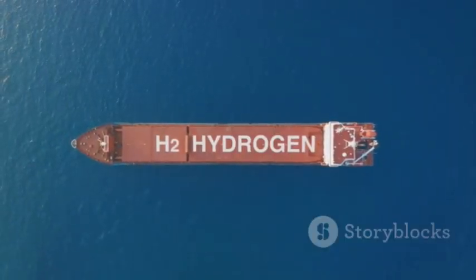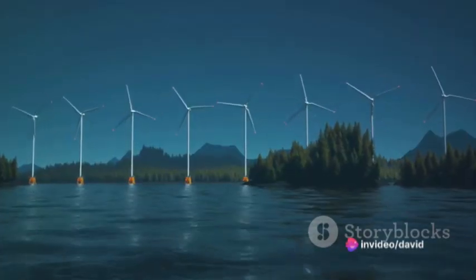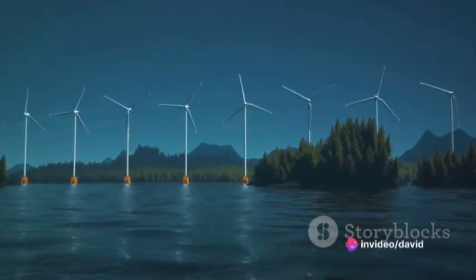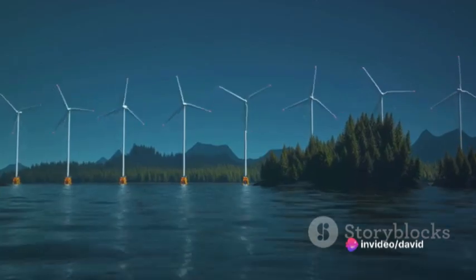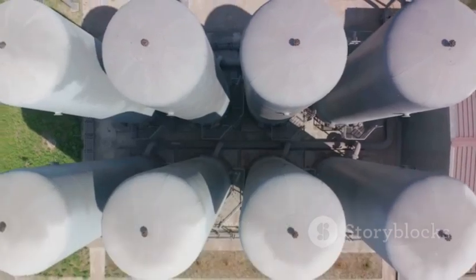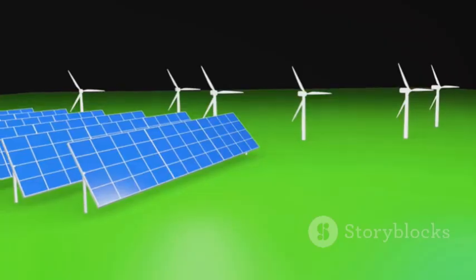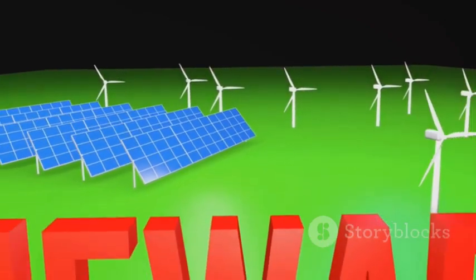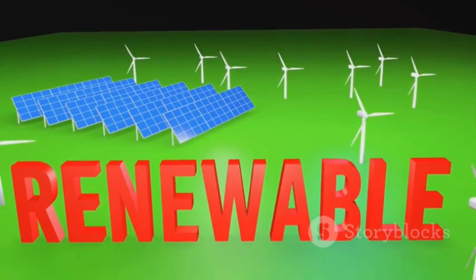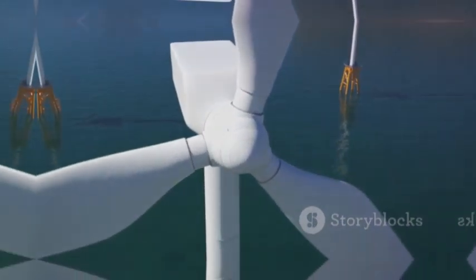We've explored how this hydrogen can be a potent source of clean, renewable energy. And we've imagined a world where our oceans are not just a source of life, but a source of energy. Remember, every drop of seawater holds potential. With seawater electrolysis, we're just beginning to unlock it, as we stand on the brink of a new era in energy production. It's an exciting time to be alive. The future is here, and it's powered by the sea.